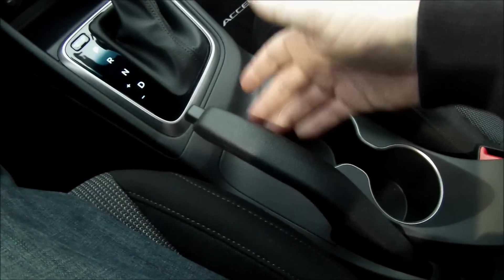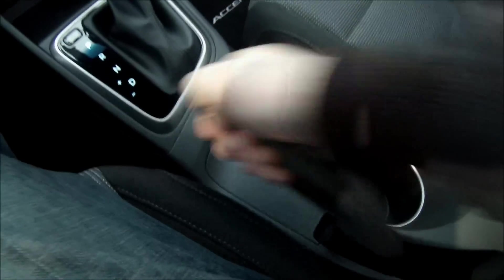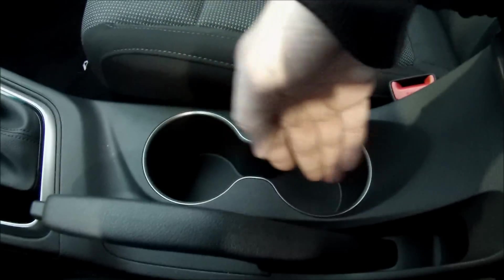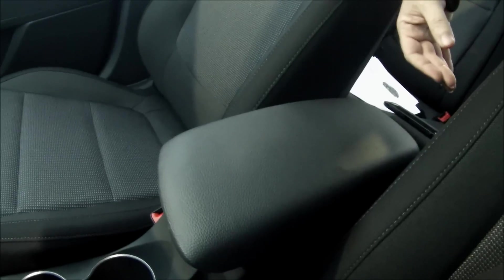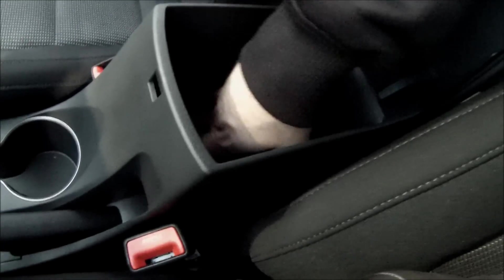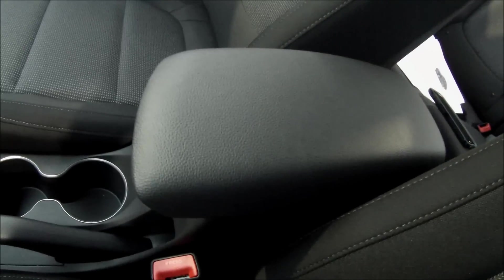One thing I'm happy to report is there's no electronic parking brake here, no foot-operated pedal — just a good old yankable handbrake lever. You have two reasonably sized cup holders, probably big enough for a Big Gulp from 7-Eleven. And now we have a proper armrest — older generation Accents just had a little driver's armrest and the center console seemed to disappear off into the back seat. Now there's a nice center console with a decent amount of storage, a great place to rest your arm.